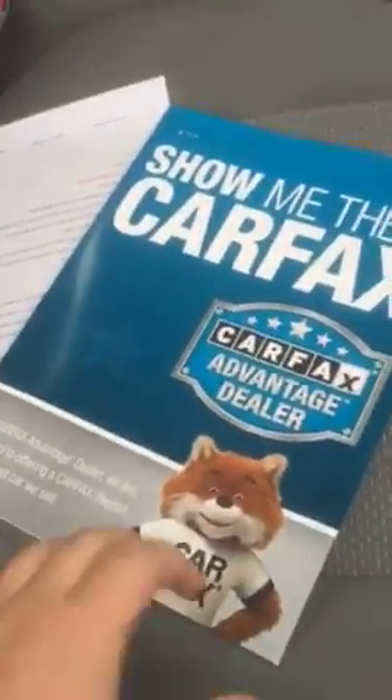We keep a Carfax in each and every one of our used vehicles, as well as the inspection sheet on the truck and the repair order of everything that we put into the truck. All your brakes and tires are at nines and eights out of thirty-seconds.